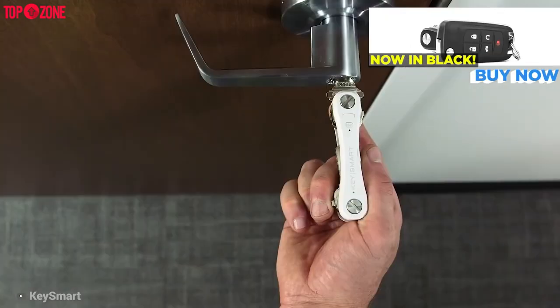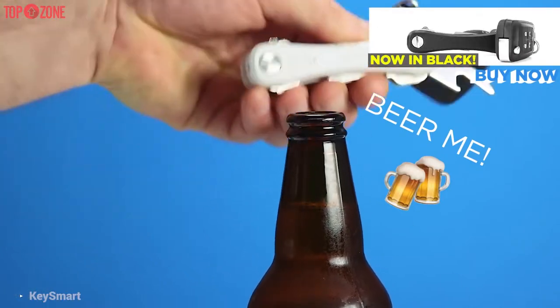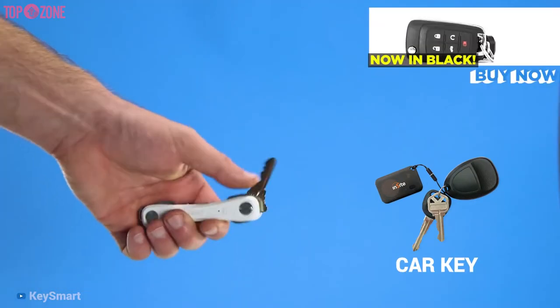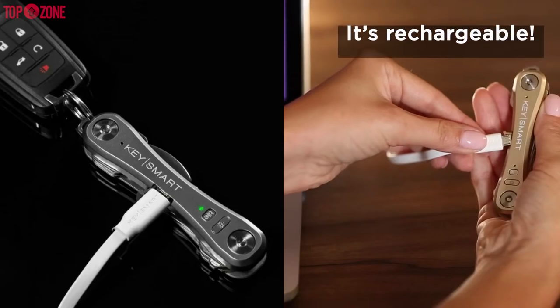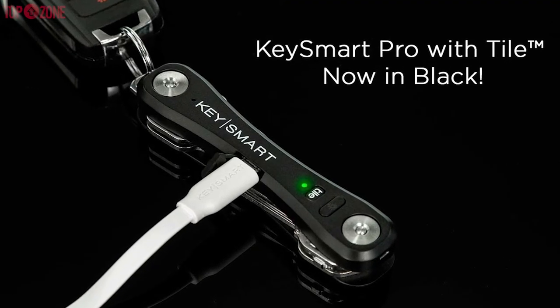This key holder relies on a Bluetooth connection to a mobile device to use this feature. Furthermore, it includes a bottle opener and an LED flashlight, which can come in handy. It also has a loop piece where you can attach an extra car key.